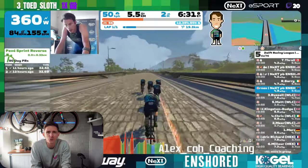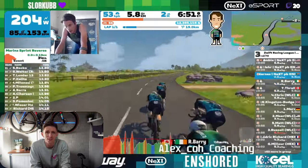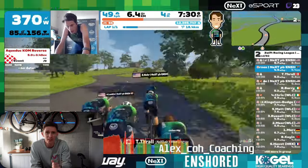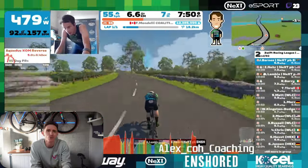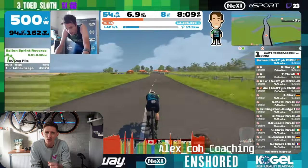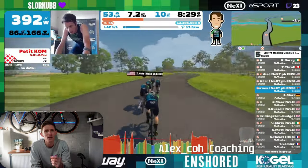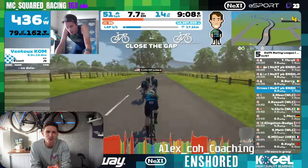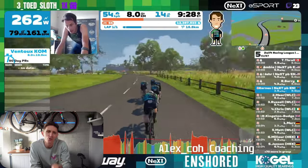At kilometre 5.3, we have a 3.3 kilometre section of small rollers, which can sometimes mess that rhythm. So just make sure you continue to communicate and allow riders to get extra recovery if required. It's important at this stage to keep as many riders together and as fresh as possible to reduce those times.